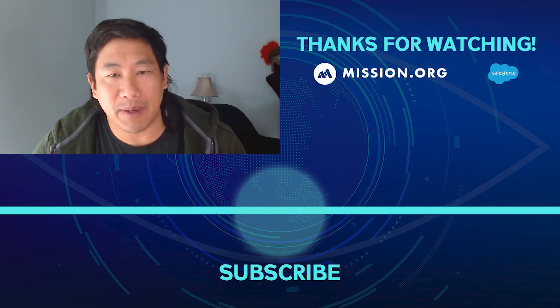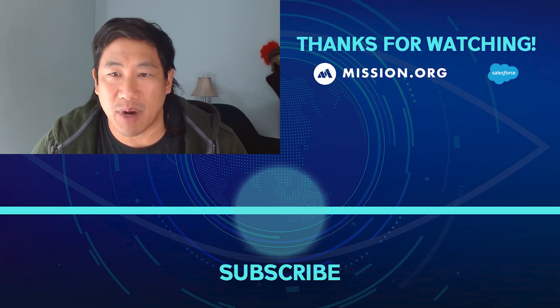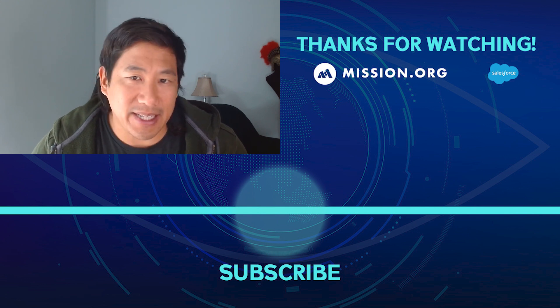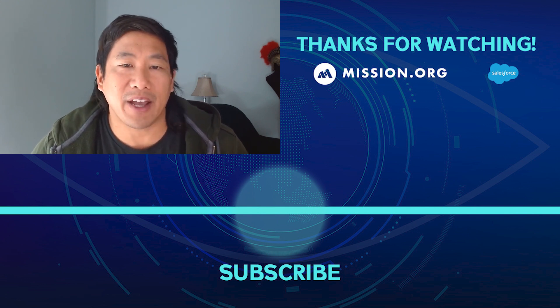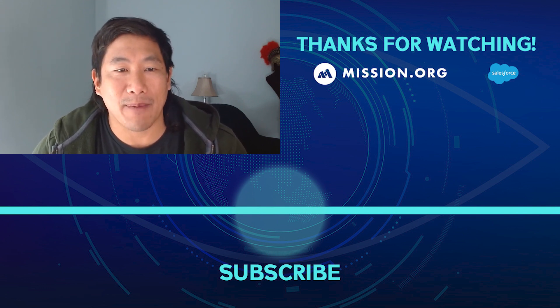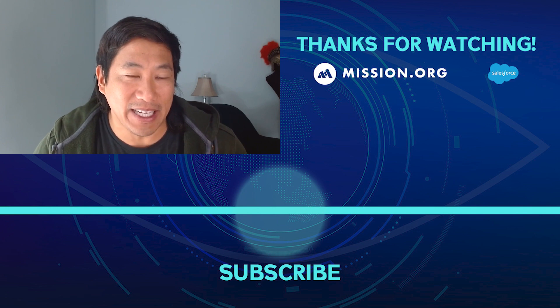This episode of IT Visionaries is brought to you by Salesforce. With Salesforce's low-code app dev tools, you can be more efficient, more productive, and save money by reducing development time by up to 90%. Get Salesforce's low-code playbook and increase time to value for your team and your customers. Visit salesforce.com/ITV today.